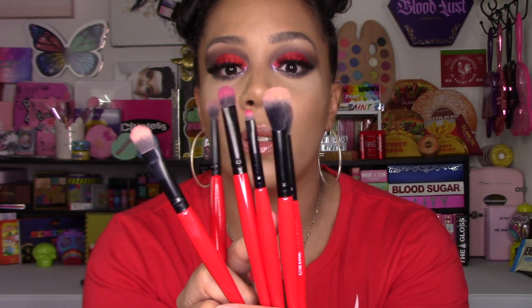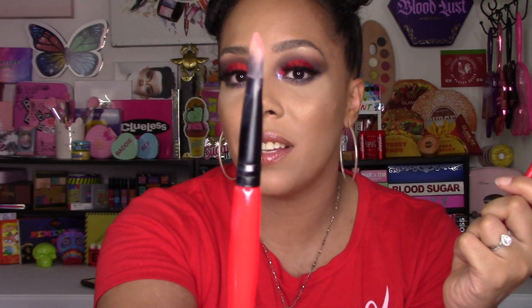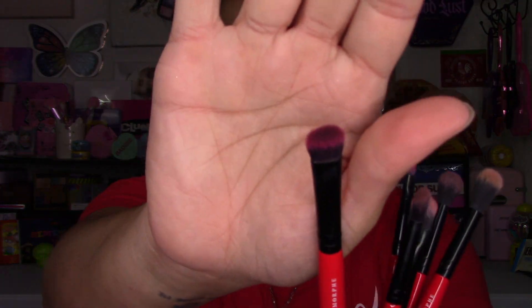I didn't use the fan brush today since I prefer my Profusion brush for highlighter, but we'll use it in a future video. All the rest I did use today. There are blending brushes from large to medium to small, and a detailed brush I love for the waterline, brow bone highlight, inner corner, and cut crease work. There's also a flat brush great for cutting the crease, patting concealer, and applying shimmers, plus a chunky dome-shaped brush that fits perfectly under the lower lash line. If you love Morphe brushes, I highly recommend snagging these.